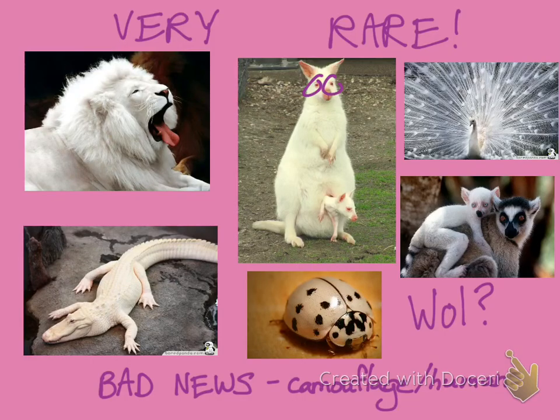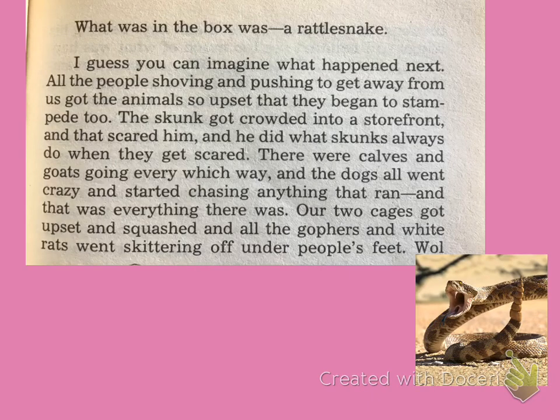Wol is mostly white with a little bit of black, so he might have a partial form or a genetic mutation that just made his colors a little bit more different than the other great horned owls. So what was in the box? What was in the box was a rattlesnake. You can see the rattle right there — that sound it makes when it feels like it's in danger and needs to protect itself. And there you see its fangs. If they bite you through the fangs, it will deliver poison and you could get very sick or possibly die from a rattlesnake bite.